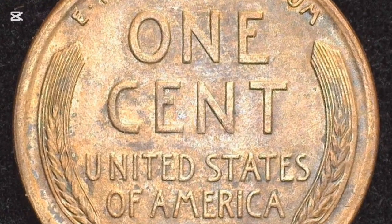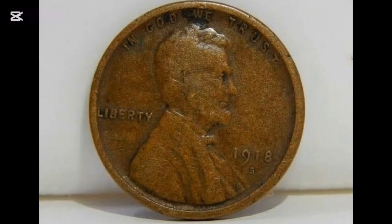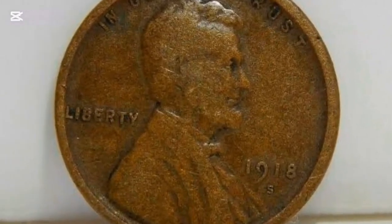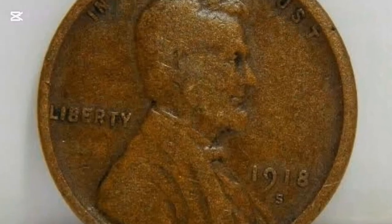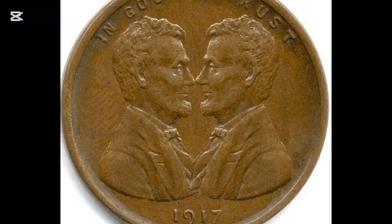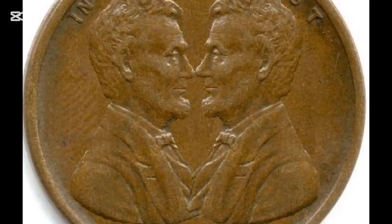Be prepared that the 1917 wheat penny value is almost always higher than their denomination. However, most of these coins are often more common and less expensive than you probably hope. Still, they are a part of the popular series minted from 1909 to 1959 and are among the most beloved coins you can collect.